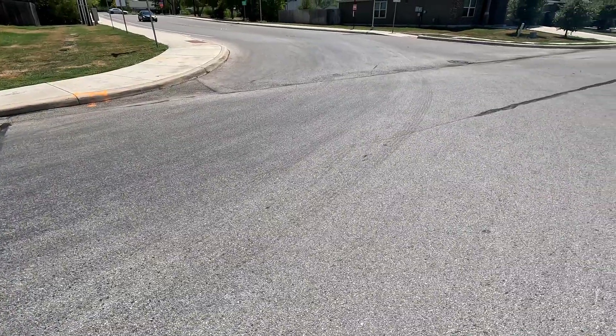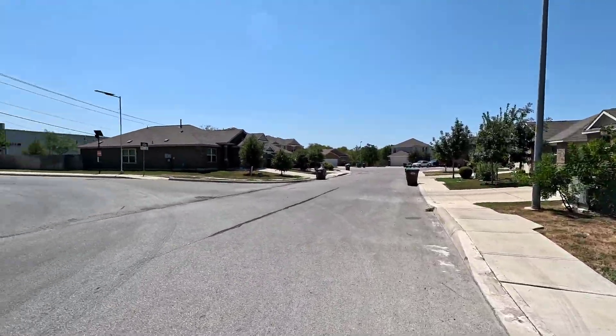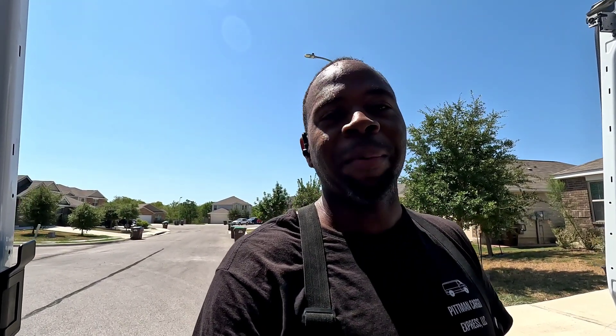He wanted me to call him because he's interested in this type of work. I was going to say — that's what you've got to do. If you're interested in this type of work and you see somebody in your area, see a cargo van, talk to them. Nine out of ten times they'll talk to you. I'm going to call him later today and help him as much as I can. When you're hungry and you want to learn, that's what you've got to do.